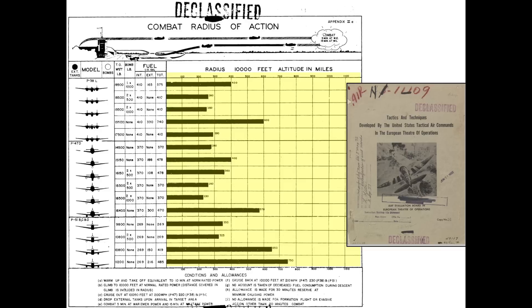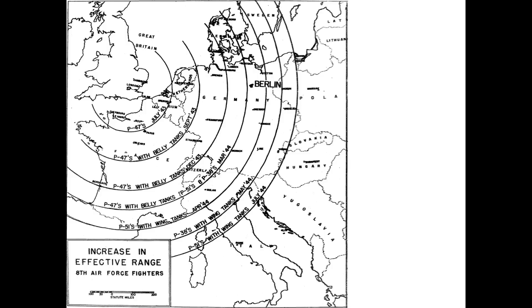This 1945 declassified 8th Army Air Force Tactics and Techniques document outlines the progression of US bombers' combat radii based on the type of fighter and model, bomb load, and fuel quantity carried. This chart graphically outlines the combat radii of each of the fighter types based on the month and year of availability.